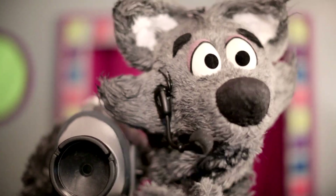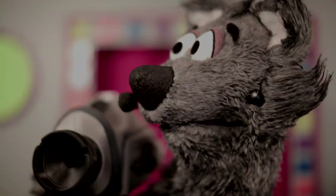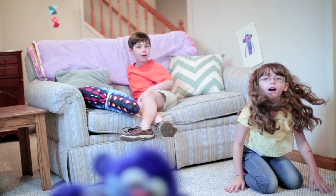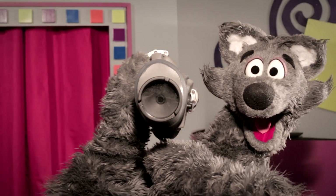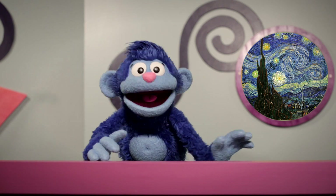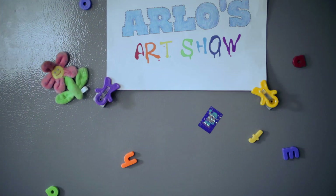15 seconds to curtain everybody! Hit the lights and cue the band! Are you sitting around with nothing to do? Meet my friend who's furry and blue. It's Arlo! He has his very own show. So grab your supplies. Let's make a surprise with Arlo! It's Arlo's Art Show.